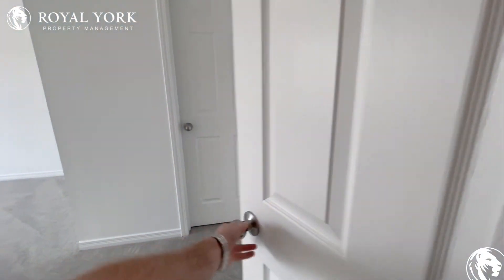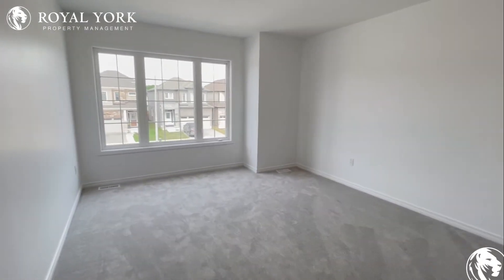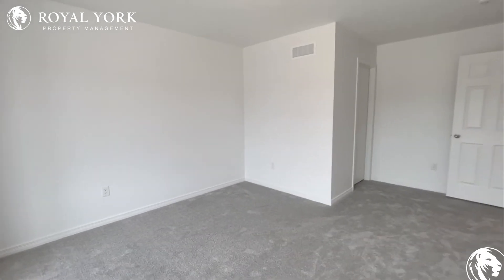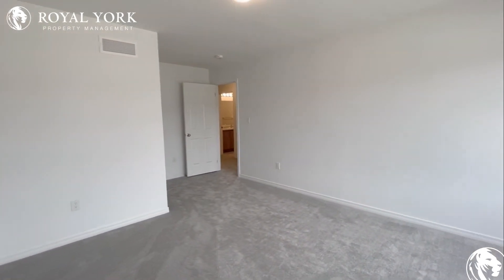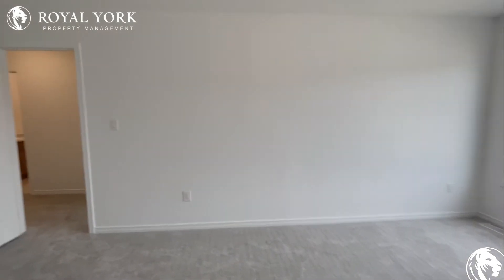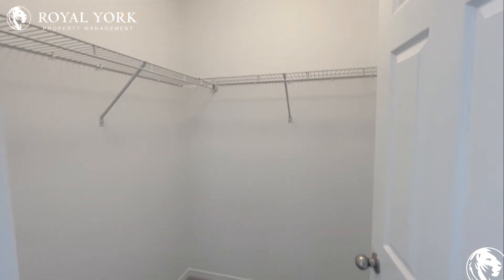Last but not least, another very large space here. You could also have a king size bed in this room. Beautiful windows at the front of the house really open up the room and make it feel very large. You could also put a few sofa tables over here as well — lots of room. And with this room you also have a nice walk-in closet.